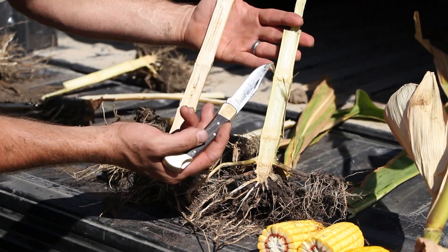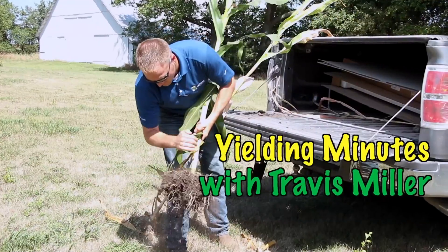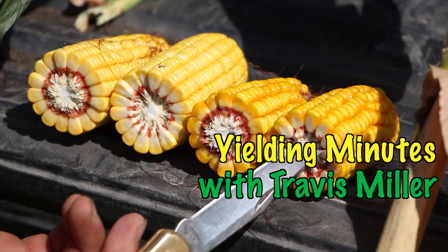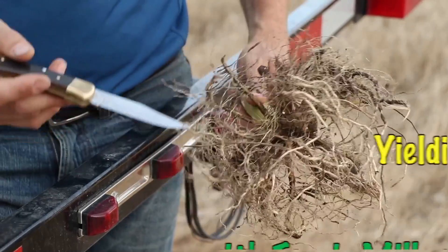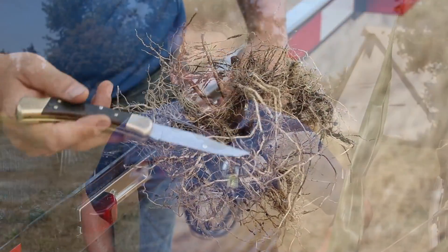This is Travis Miller and these are your Yielding Minutes. The summer of 2013 certainly turned hot and dry — it was one of the worst case scenarios that we could possibly have.